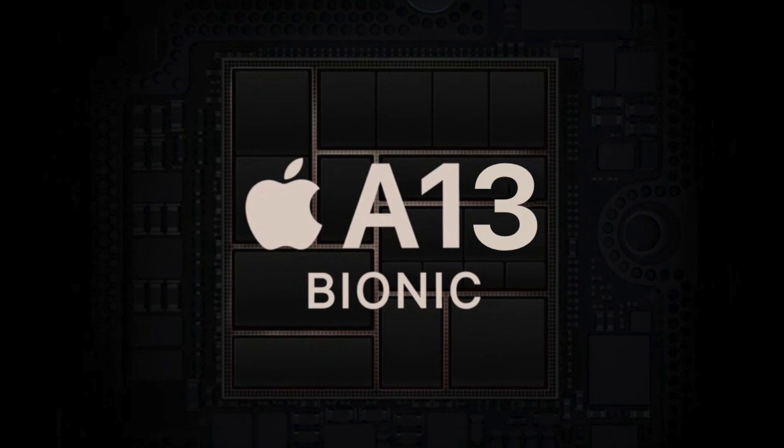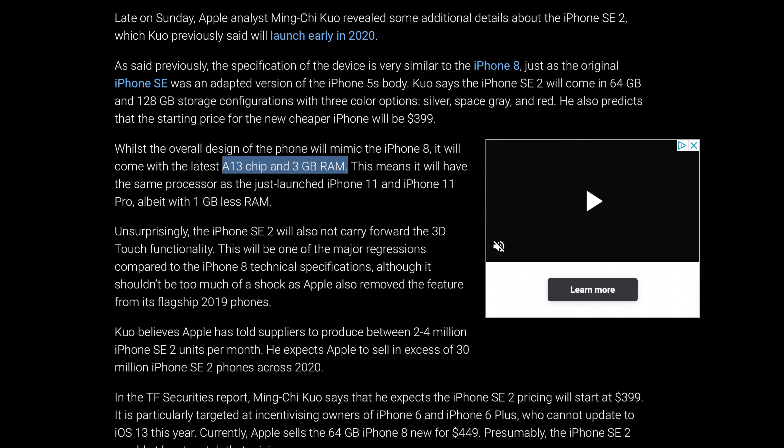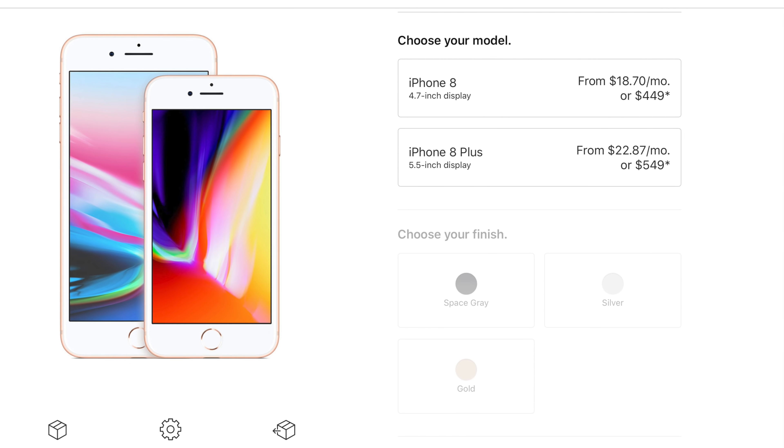In my last video I was a little on the fence about whether they'd put an A13 chip in this thing, because a lot of the CPU advantages the A13 provides are mostly for dual-camera stuff only available on the latest iPhones. So why put an A13 chip on a single-lens smartphone? But Kuo is confirming it — they are doing that. The fastest CPU in a phone will be available at a very affordable price point of $399, and it'll have three gigs of RAM, up from two in the iPhone 8.